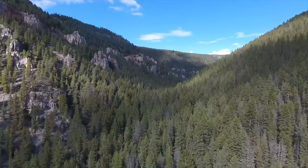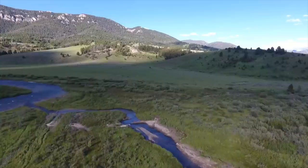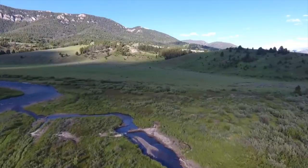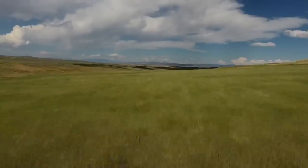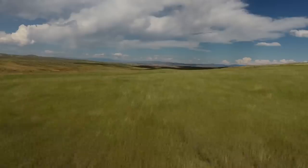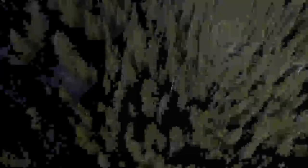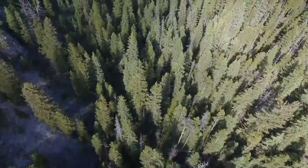Elk and mule deer are going to be more mountainous and forested. White tail is more riparian, around rivers or streams. Upland birds are going to be around water but close to some type of crop usually. Waterfowl is kind of the same situation. All those are considerations when you're talking about a hunting ranch in Montana.